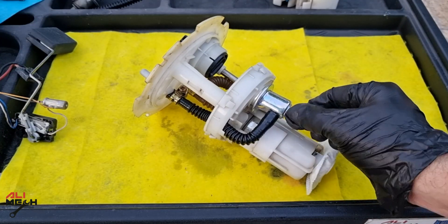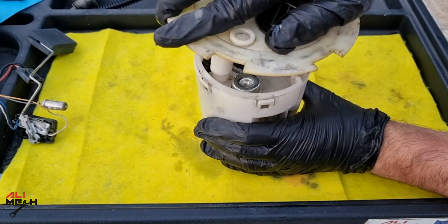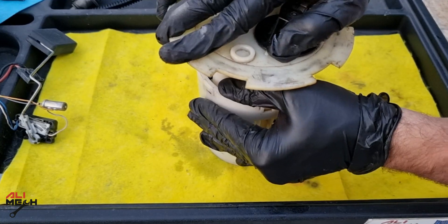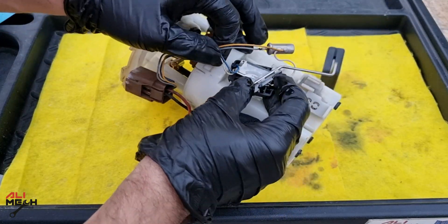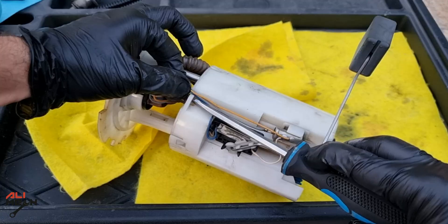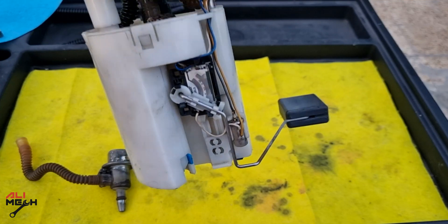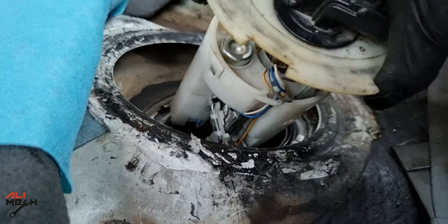One quick cleaning before assembling everything back, and applying oil to the o-ring — it will provide a better seal. Then putting the wire harness and the fuel gauge back. It's always a good idea to remove the fuel gauge when working on the fuel pump, so you don't damage or bend it accidentally. And now we are ready to put the fuel pump on the car and start the engine.